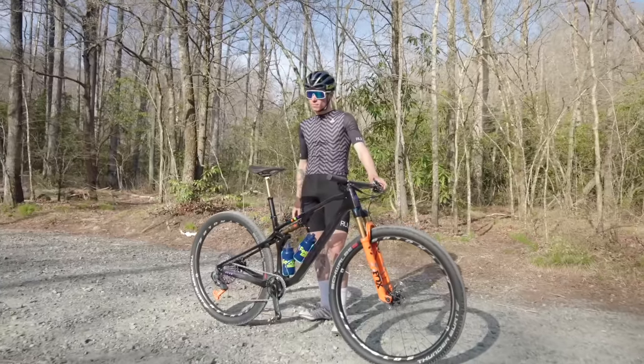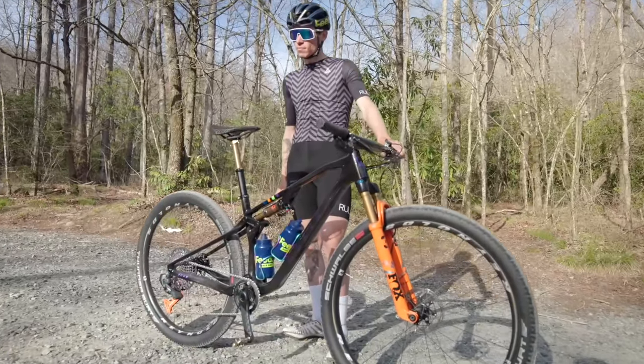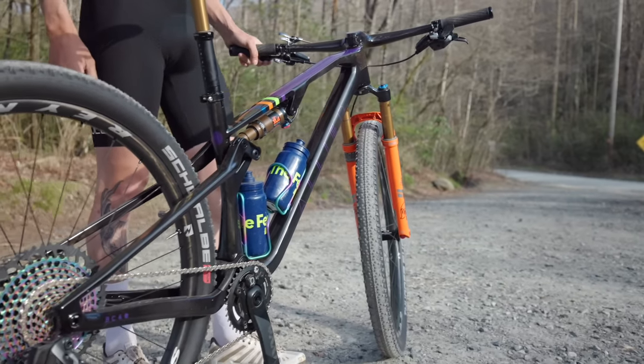The bike I rode for this race was the Allied BC40, which, as you may have noticed, is not a Felt. So what gives? I thought you were sponsored by Felt. Well, Felt doesn't currently make a mountain bike, which means that us on the Felt United team are free to use other brands for our mountain bike races — which for me will primarily just be the three mountain bike races included in the Lifetime Grand Prix. Allied set me up with this bike and even did this custom paint job for me, which came out beautifully, in my opinion.